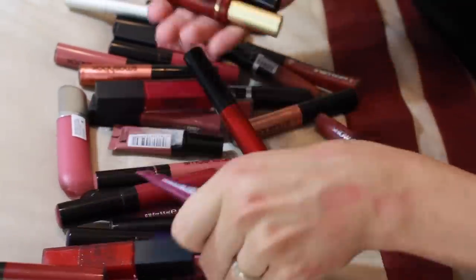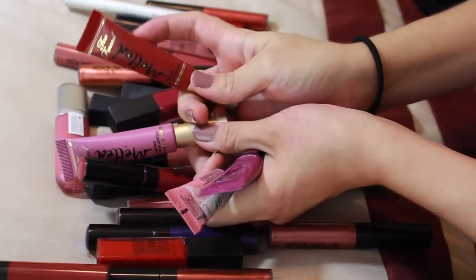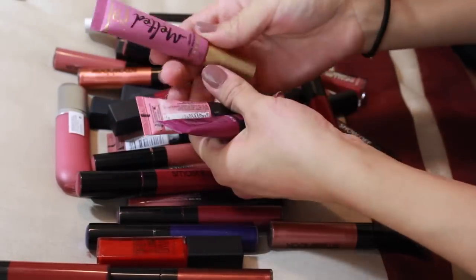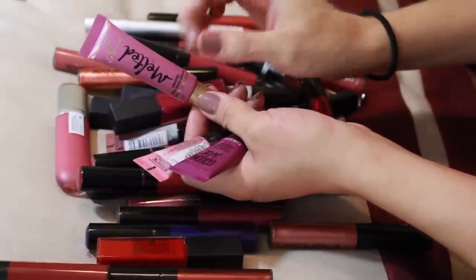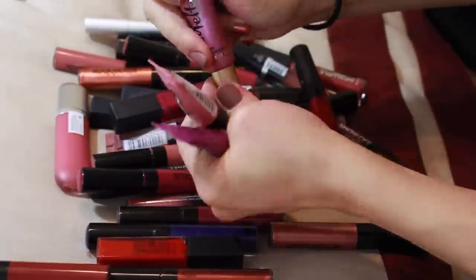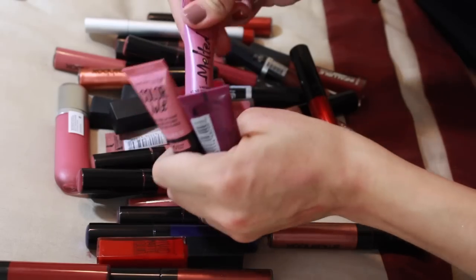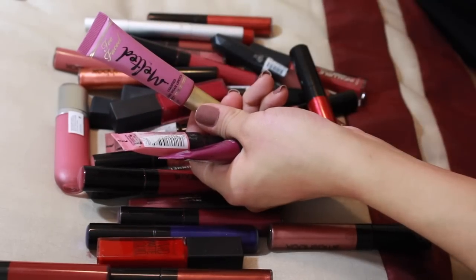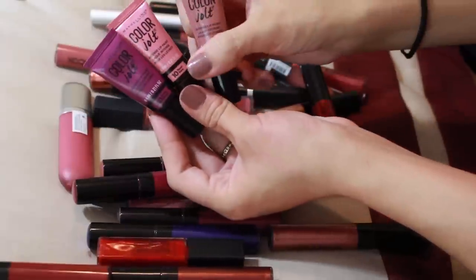I'm going to throw this into the get-rid-of pile over here. This is the Melted Matte in Fig — I'm going to get rid of it because it's going on four years old at this point, and it's starting to smell a little different, a little sour.